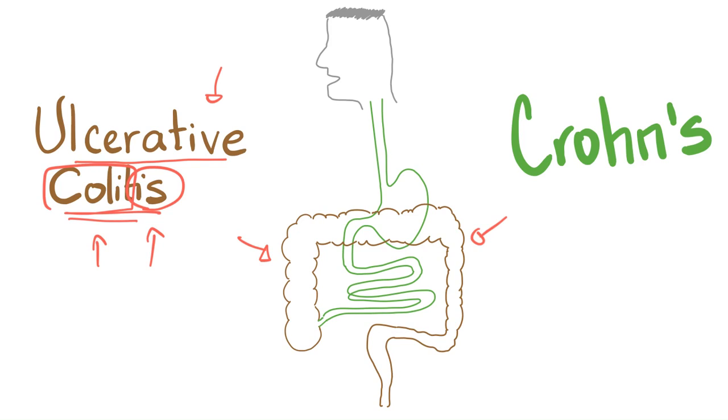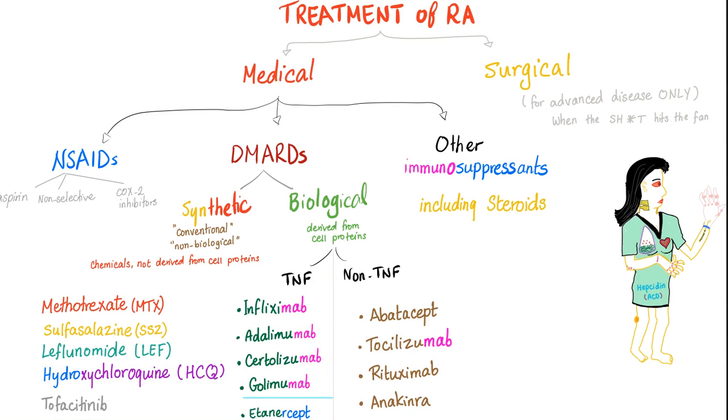By the same token, for some crazy reason, polyarteritis nodosa spares the pulmonary arteries. And here is a $64,000 question: does polyarteritis nodosa spare the bronchial arteries as well? It's a great question for you to use to flex your academic muscle on your professor.